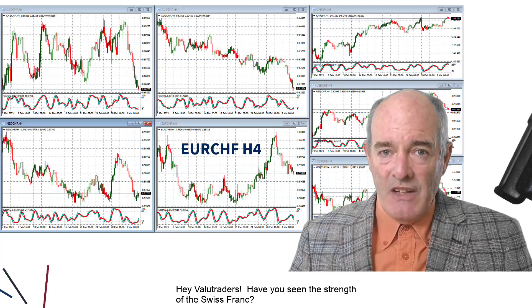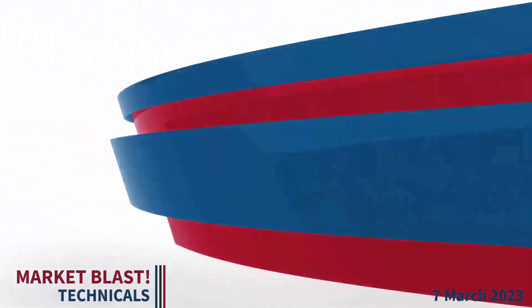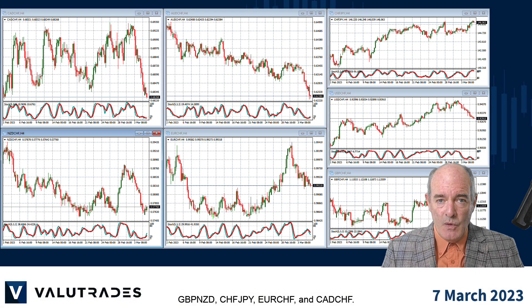Hey value traders, have you seen the strength of the Swiss franc? I'm Brad Alexander and in this week's Market Blast Technicals, let's take a look at Pound Kiwi, Swiss Yen, Euro Swiss, and CAD Swiss.